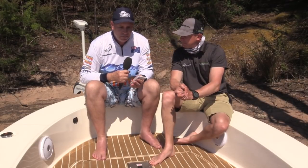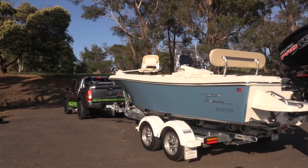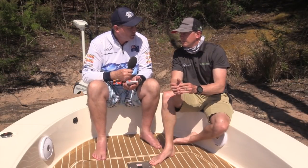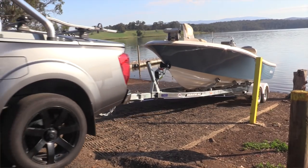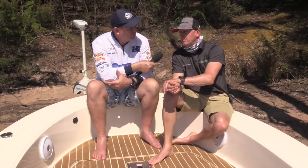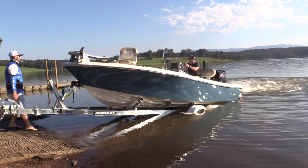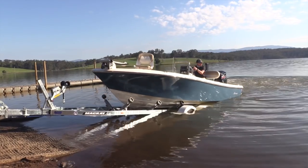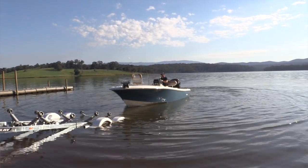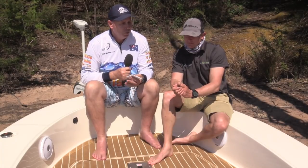Being a fibreglass boat there is a little bit of weight to it, so towing and launching are things people want to know about. Can you launch and retrieve this yourself? Absolutely, if the facilities allow it — you can always walk across the front of the trailer and climb over the bow, which is nice and open. It's a multi-roller trailer so very easy to launch and retrieve on shallow ramps. There is some weight to the boat, but on a tandem axle trailer it tows very nicely. Yeah, we certainly had no troubles at all.